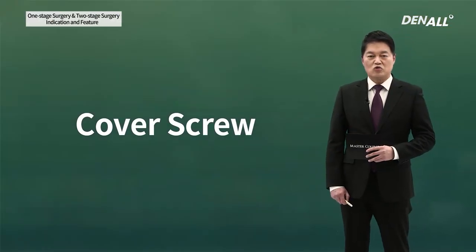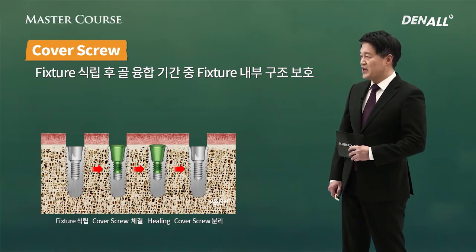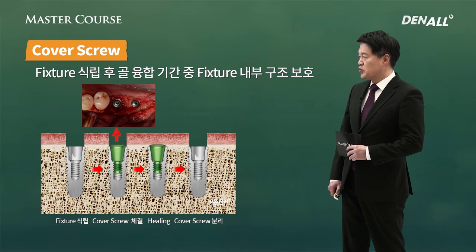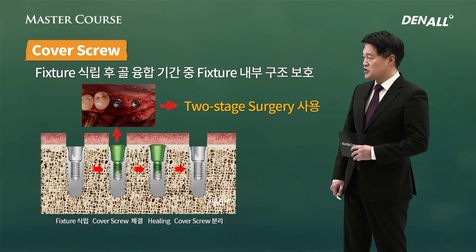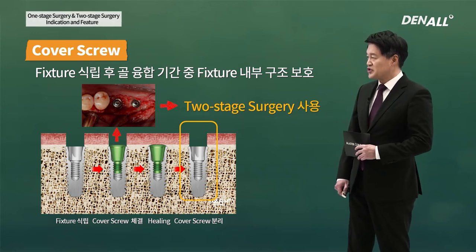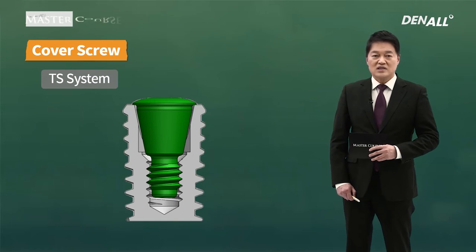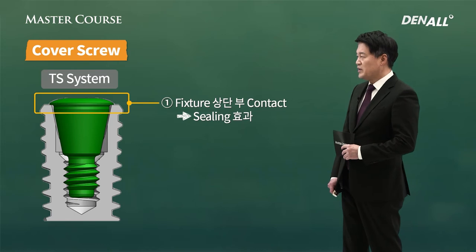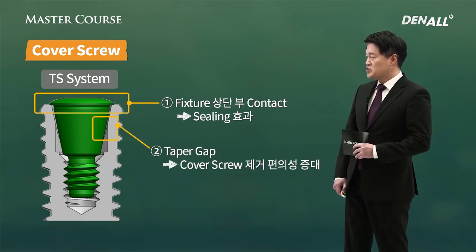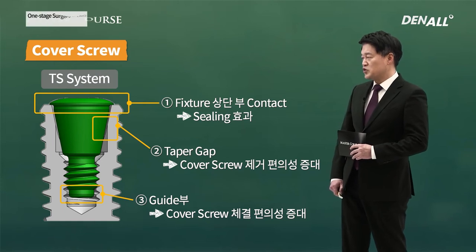Let's look at the most prominent component in two-stage surgery: a cover screw. After a fixture is placed during the osteointegration period, the internal structure of fixture is protected by this. After placement, we use cover screw to connect, and the secondary surgery is done — cover screw is removed and the healing abutment is connected. Cover screw's shape differs by system. Generally, the TS system is used most frequently on the top part. It covers the fixture and has a sealing effect. Below that, it has a tapered gap so that it can be easily removed and placed, and there's also a guide at the very bottom to allow easy connection.